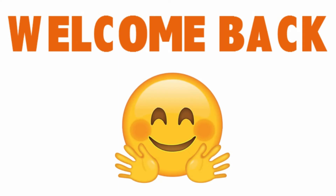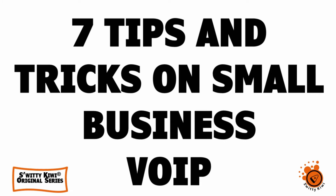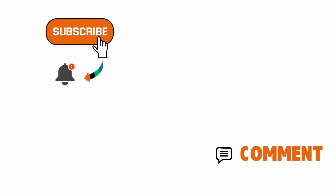Welcome back, folks, to another edition of Sweetie Kiwi. I hope you are doing fantastic. If you like the content's clarity and quality, please subscribe to our channel and turn on the notification bell so you are informed whenever we release a new show — and we do so every single day. Comment below, share this content, and like.